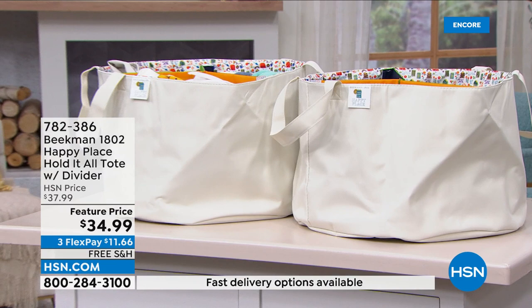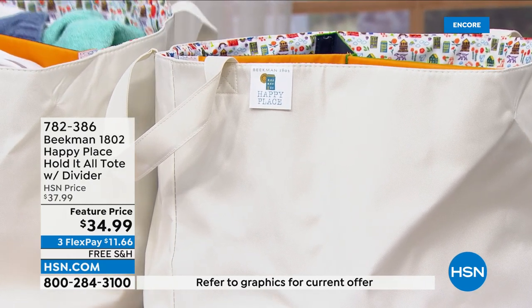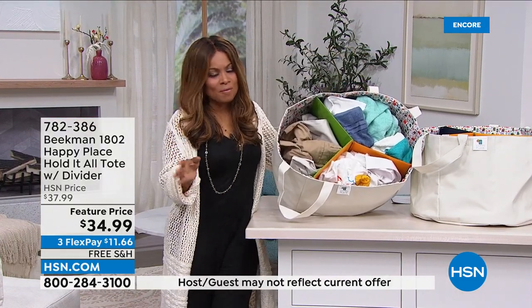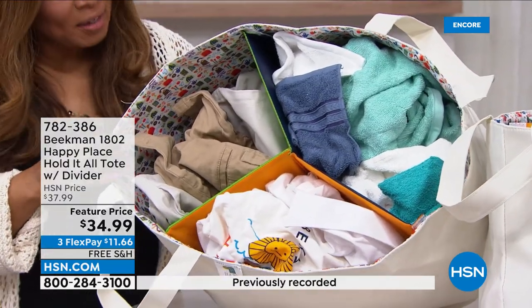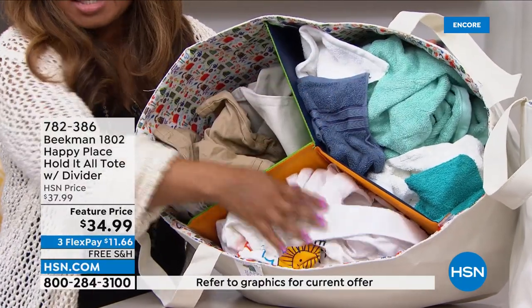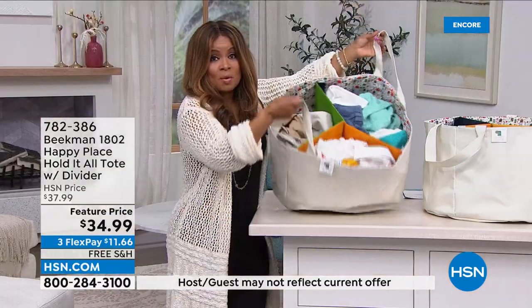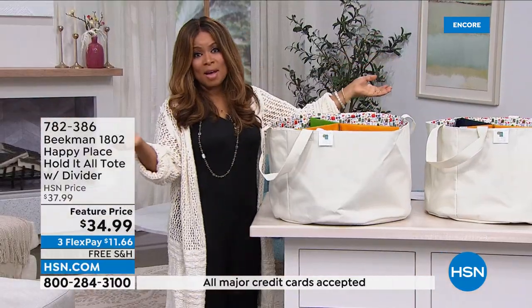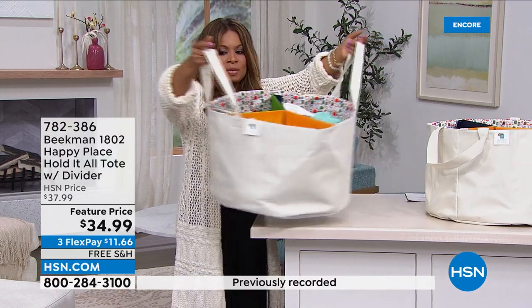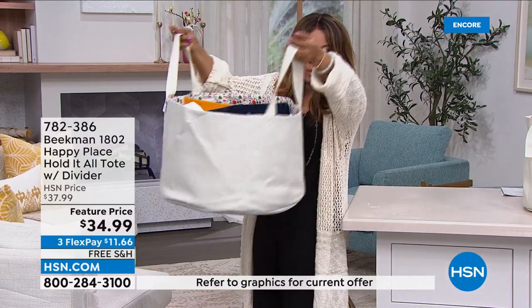Next up is something new — this is called the Hold It All Tote and Divider. It's brand new and you're the very first to see it. These are dividers you can remove if you want. Whether it's separating your colors from your lights, different laundry types, or being a catch-all for kids' toys or dog toys — this would be the perfect place to store them. Look at the scale and size of it. At $34.99, I absolutely love it. This was Brent's idea.